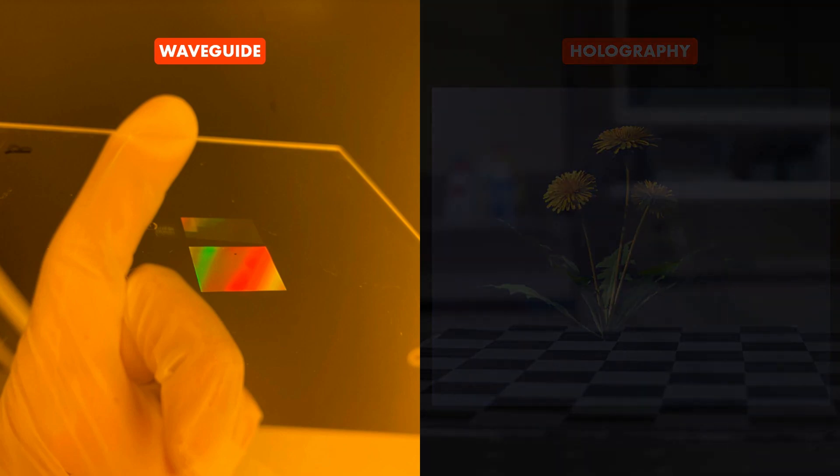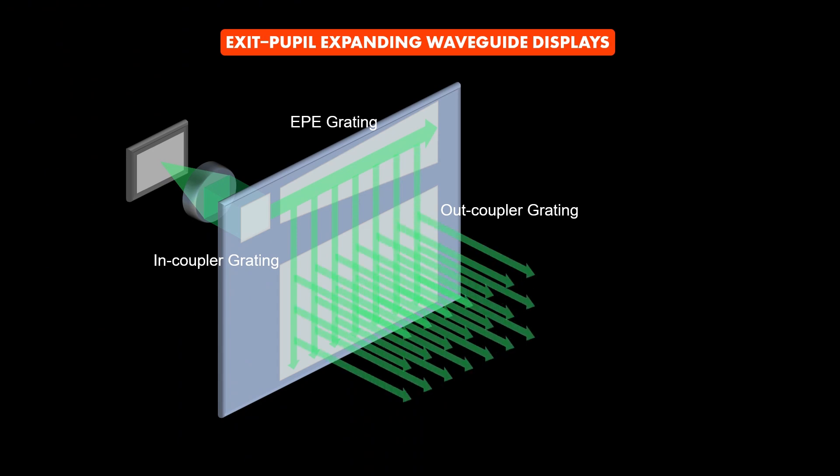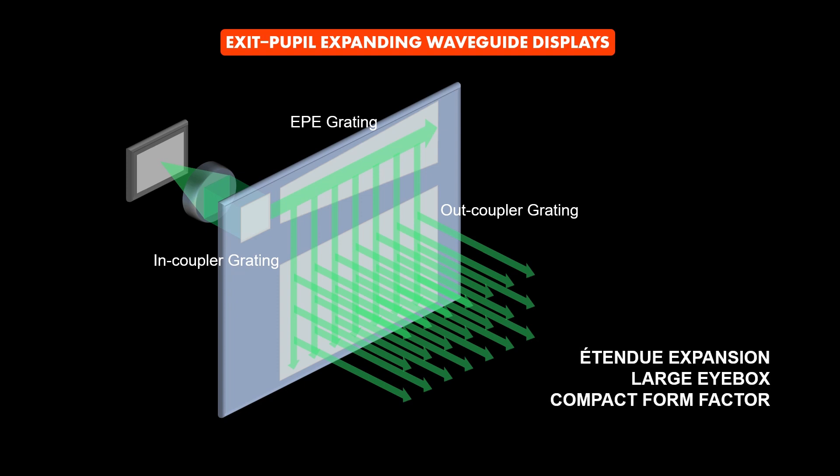Waveguide displays have been one of the leading technologies for AR glasses because of their unique advantages in form factor and their large eyebox. As light travels through the exit-pupil-expanding waveguide, the wavefront is replicated and outcoupled via a pupil replication process. As a result, the etendue of light is expanded, and a large eyebox can be produced with a compact form factor.